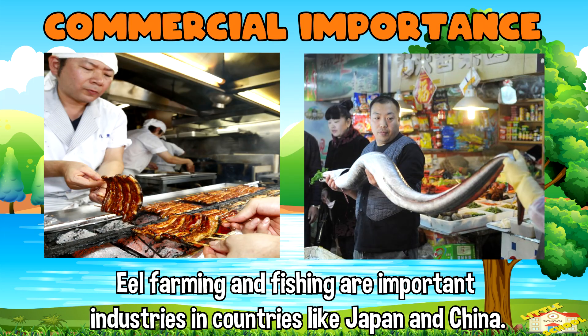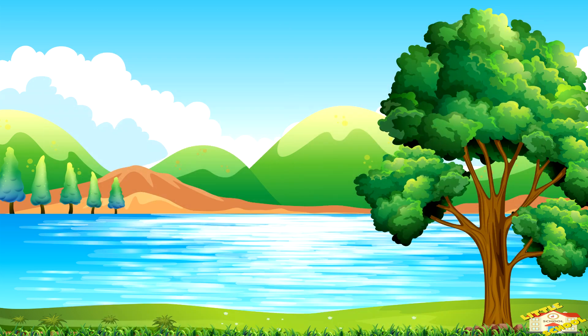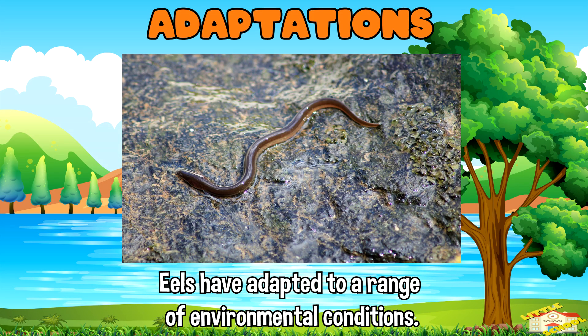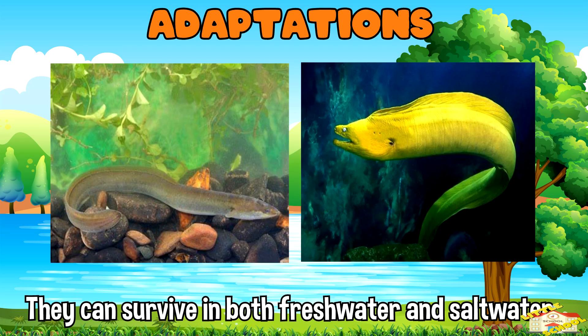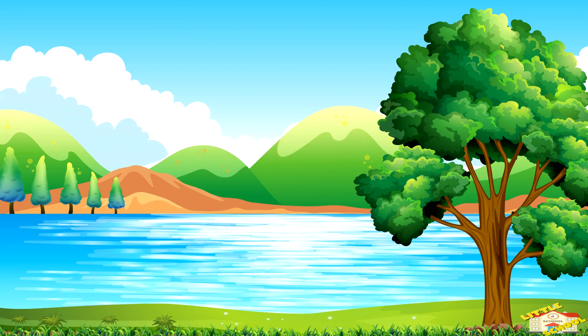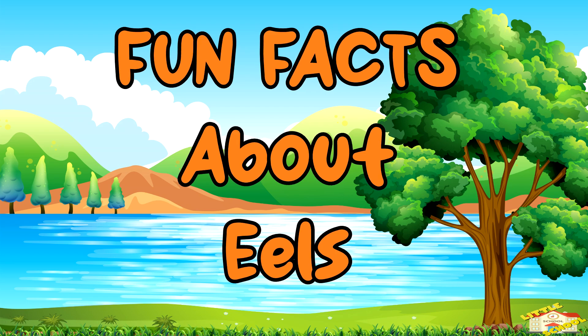Eel farming and fishing are important industries in countries like Japan and China. Adaptations: eels have adapted to a range of environmental conditions. They can survive in both freshwater and saltwater, and some species can even move across land for short distances by wriggling their bodies.